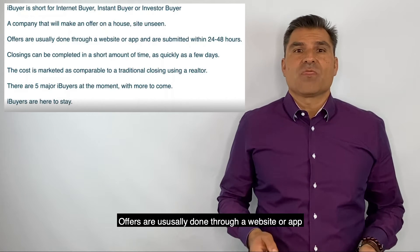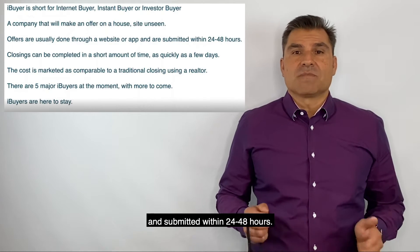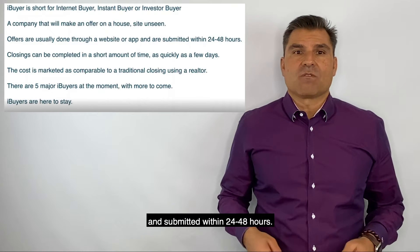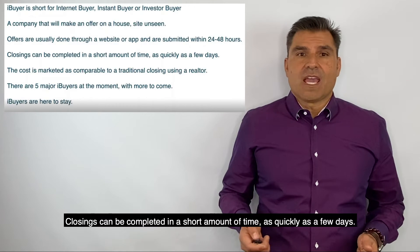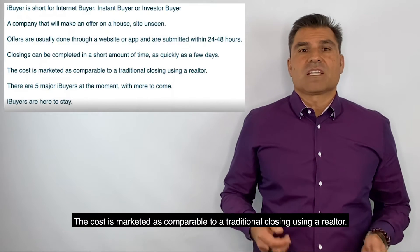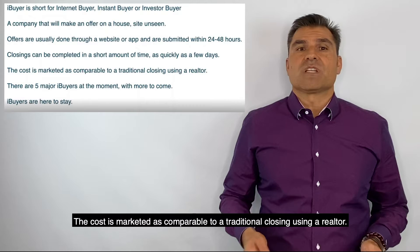Offers are usually done through a website or app and submitted within 28 to 48 hours. Closing can be completed in a short amount of time and as quickly as a few days. The cost is marketed as comparable to a traditional closing using a realtor.